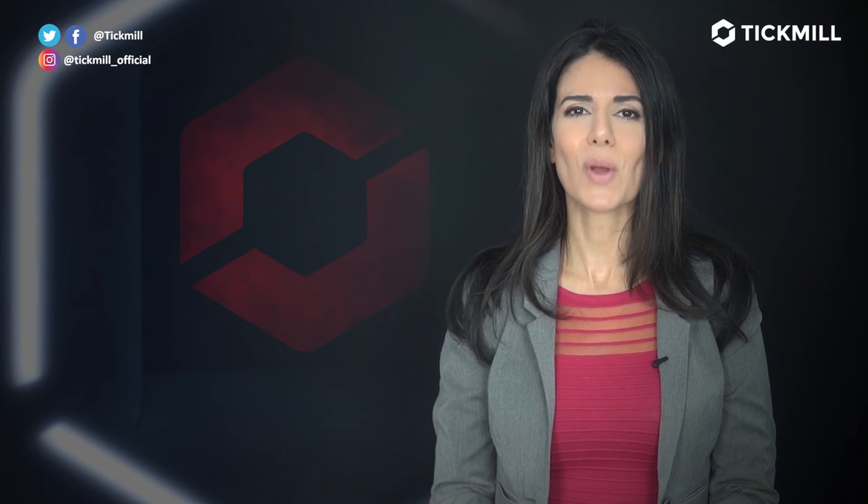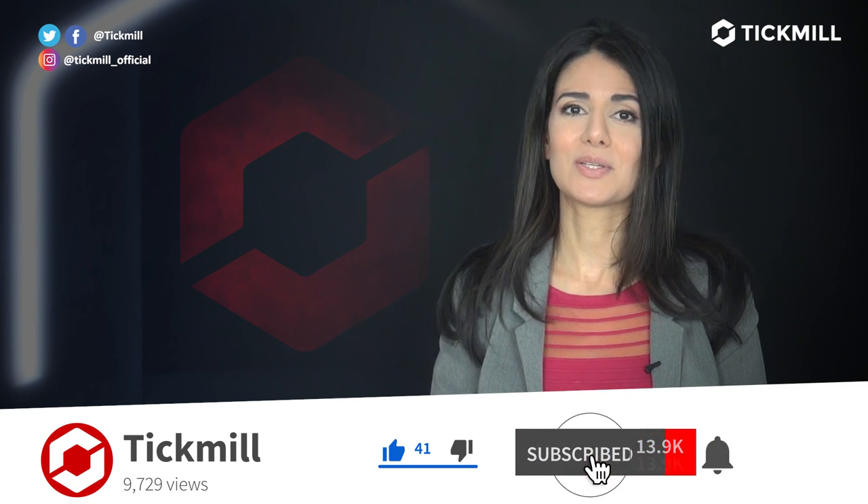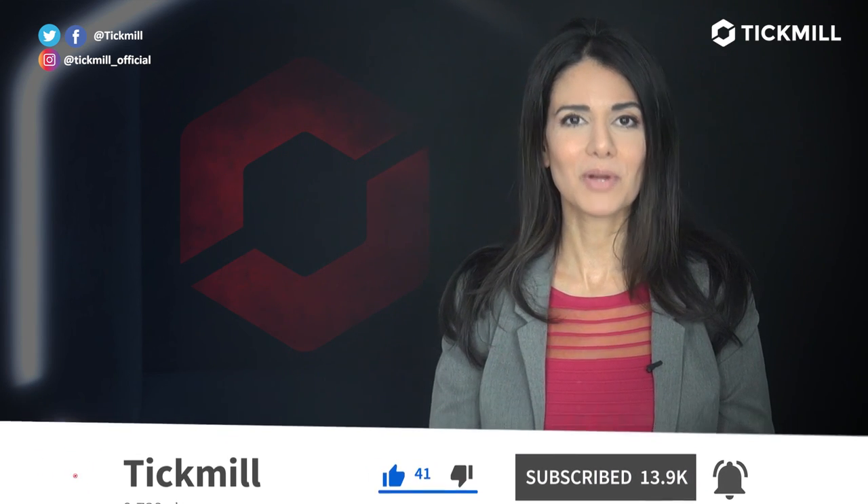Of course, trading in the financial markets involves a risk of loss, and you should only trade the money that you can afford to lose. If you liked this video, give it a thumbs up and subscribe to the Tickmill YouTube channel. I'll get back to you with more updates tomorrow.